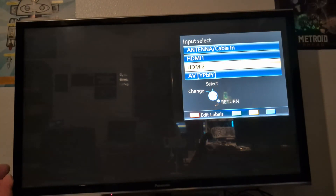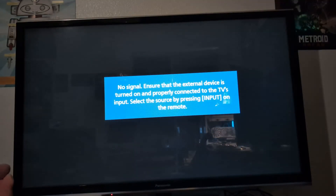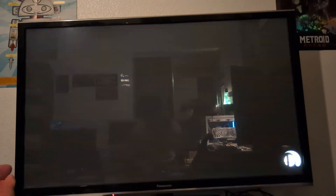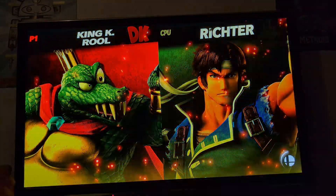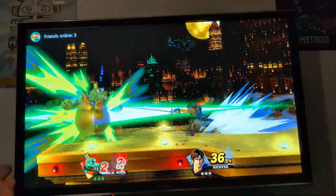Now let's go to the Nintendo Switch. I want to show a specific stage that does a good job showing how good the plasma looks. Just look at that background — it's indescribable how good this looks.